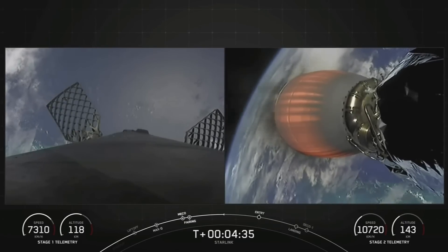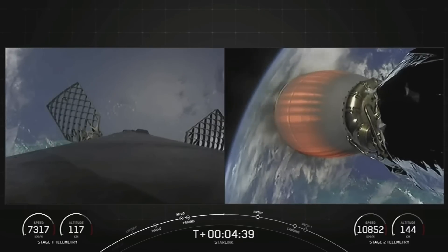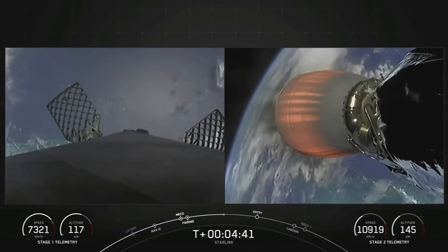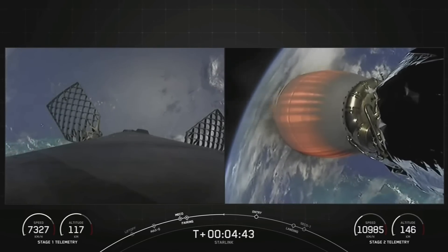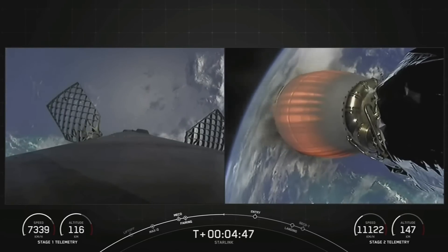For those of you just joining us, we did have an on-time liftoff at 11:35 a.m. Eastern Time from Space Launch Complex 40. Today's Starlink mission marks SpaceX's 43rd launch of the year and 242nd Falcon 9 mission to date.